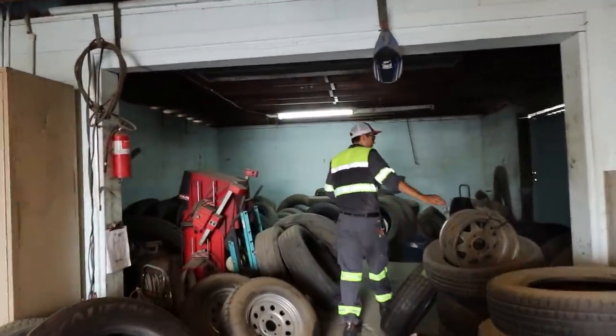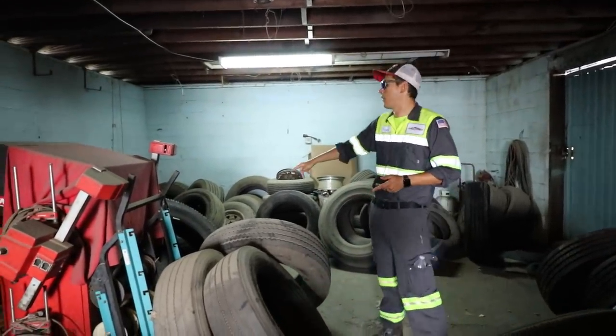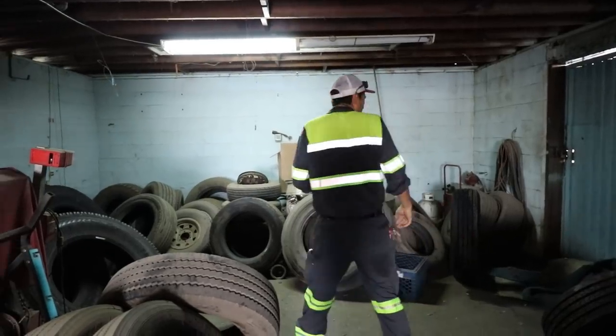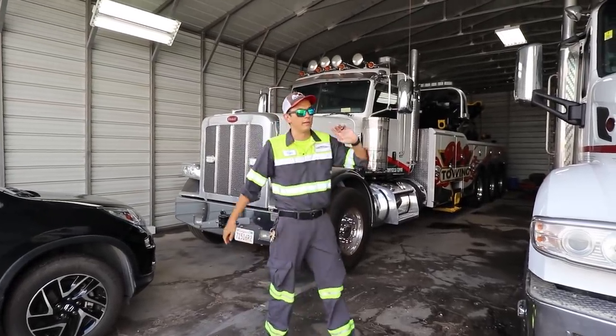Back here we have all our tire inventory — our stock room of tires. We've got everything from 24.5s for the big trucks all the way down to 22.5s, 17.5s, and 19.5s. We've got them all back here.